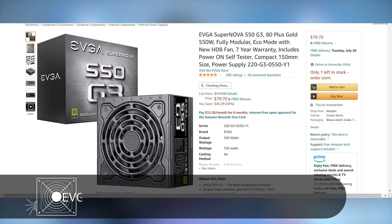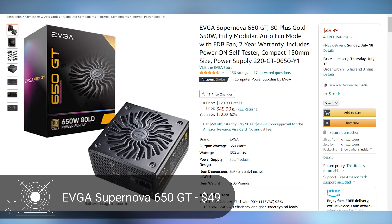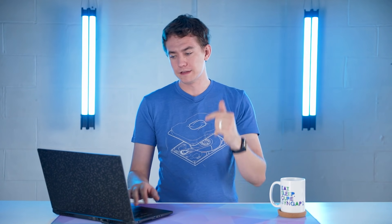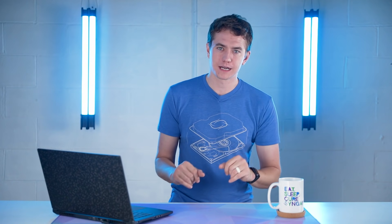For the power supply, we're spending a bit more than we probably need to with the EVGA Supernova 550 G3 — 80 Plus Gold, fully modular. However, they just put the 650 GT on sale for $50, saving you around $30 with extra headroom, so I'd recommend checking deals when building. Either one will work — links to both will be in the description. Right now that puts us in the $600 range, and Newegg also has a combo with a GTX 1650 and a 450W Asus PSU for $300 if you need something in stock.